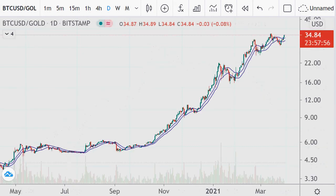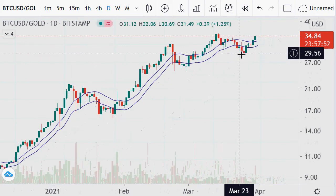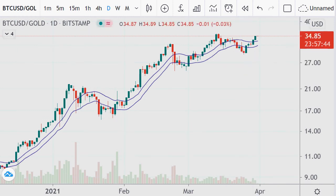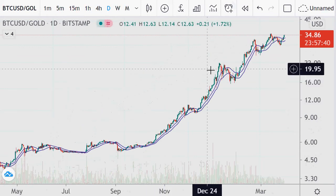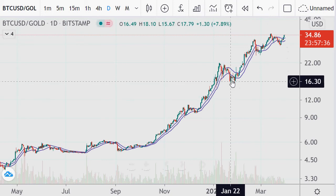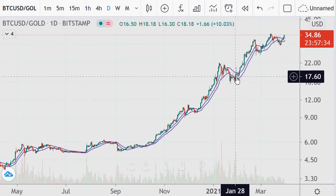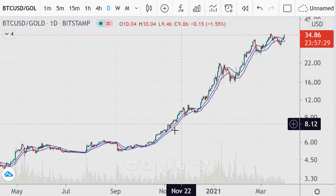The Bitcoin-to-gold ratio right now is about 35-to-1, meaning you need about 35 ounces of gold to buy one Bitcoin. Back earlier in the year it was like 16 or 17.